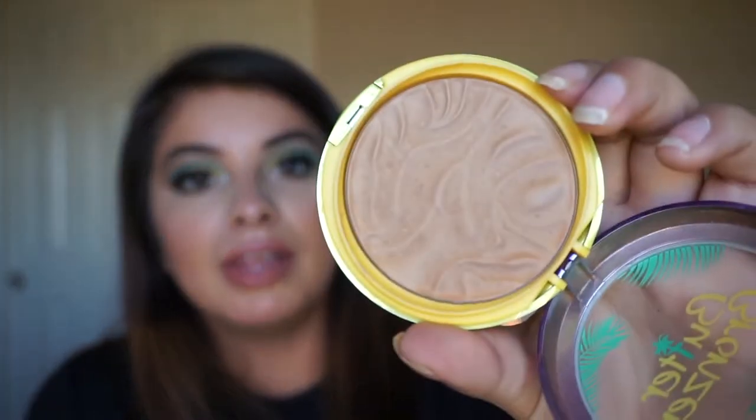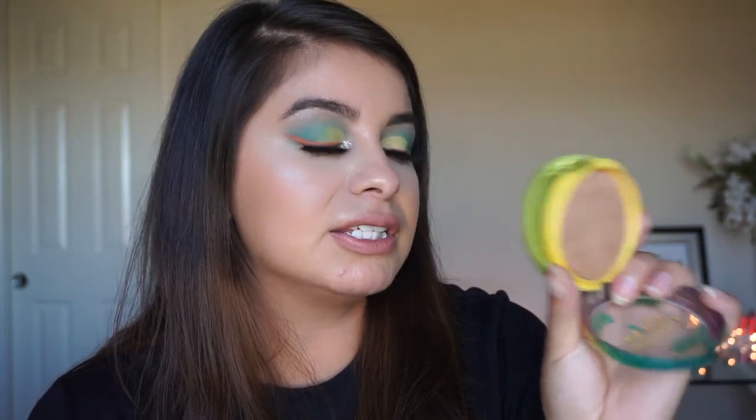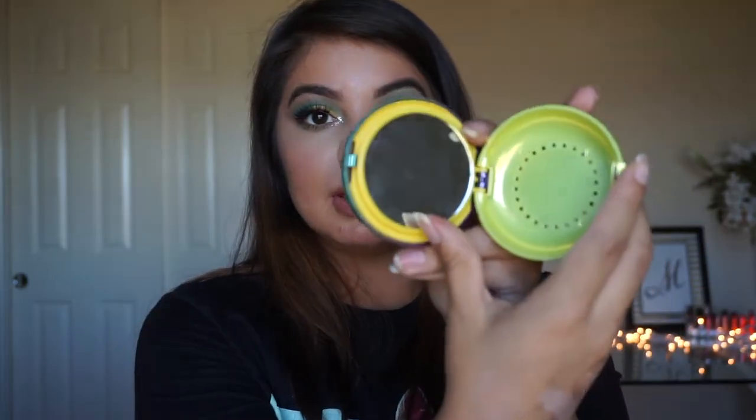Physician's Formula Butter Bronzer — this bronzer smells like summer in a compact, it's so good. It's a really light, buttery, creamy bronzer. I love it. I think this is the medium shade because they have a light and a medium. It even has a mirror on the other side. That's it for makeup!